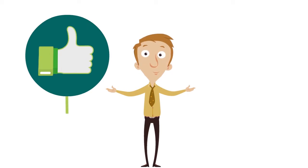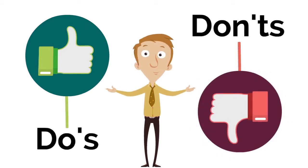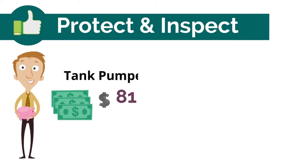Extend the life of your septic tank and protect the environment by following these do's and don'ts. Do have your system inspected and pumped every three to five years by a NHDES licensed septic hauler or contractor. Getting your tank pumped costs about $250 to $500.